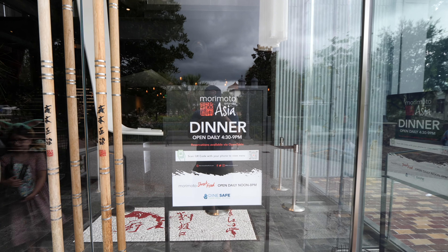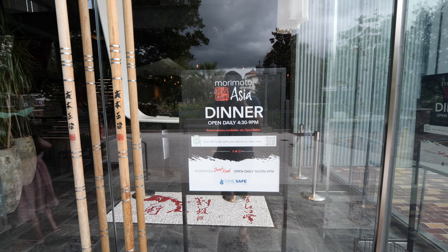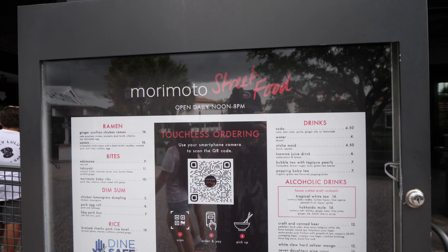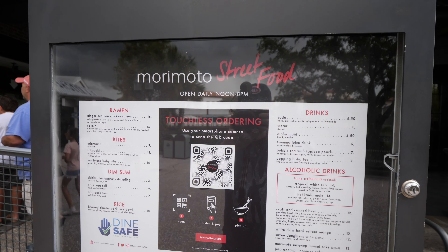First stop on our must-not-miss street food list here at Disney Springs is Morimoto's. Morimoto's actually has two places: a restaurant that only opens at 4:30, and a street food stall which is where we're at right now. This place opens earlier and stays open until 8 p.m. We got some Japanese street food here.